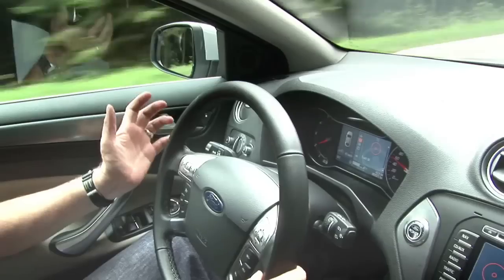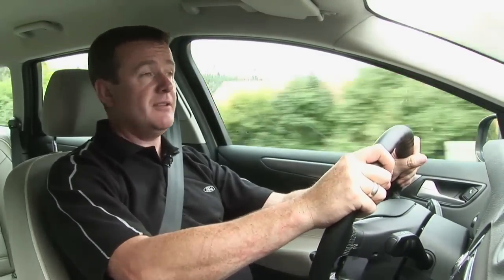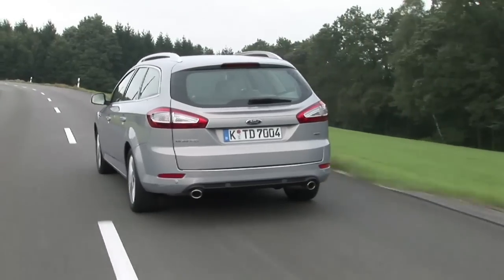Of course you don't have to be tired to lose concentration when driving. Even simple tasks like changing a radio station can distract you and the consequences can be severe — very severe in fact, especially if you stray into the path of oncoming traffic or off the side of the road.